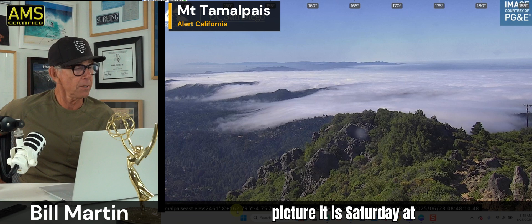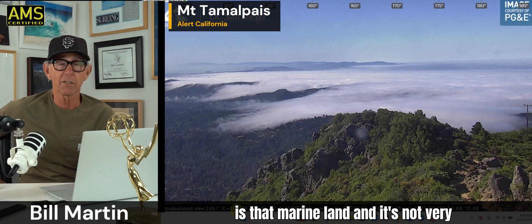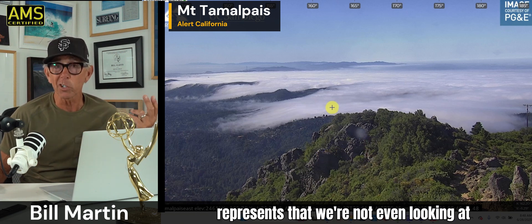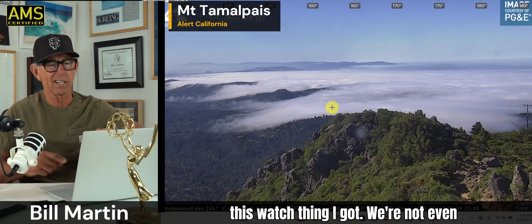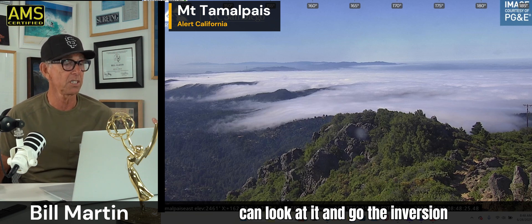This is a live picture. It is Saturday at 8:48 a.m. The first thing you look at is that marine layer — it's not very deep. It's getting up over the headlands, but it's not getting over Tam, which is over 2,500 feet. The inversion is based on the height of Mount Tam and the coastal hills. Look at Montero Mountain sticking out there clearly. Inversion's at or under 1,000 feet — so it's pinched. That means temperatures inland will be hotter.